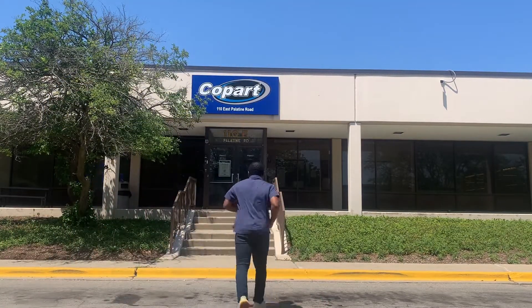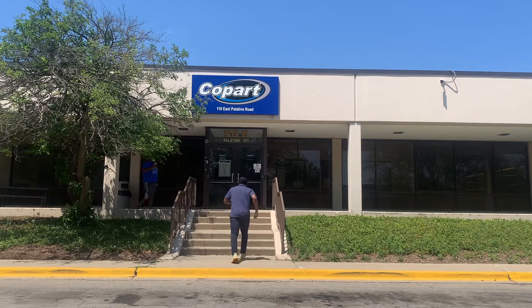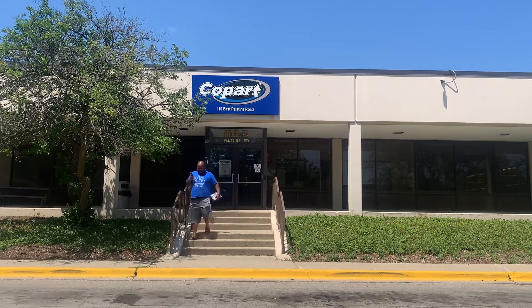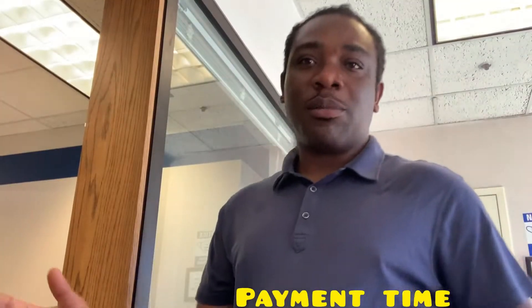Here we are at Copart, about to go pay. I've got my money order, which is free, and the office is right here. We're at the counter now, about to handle the payment.